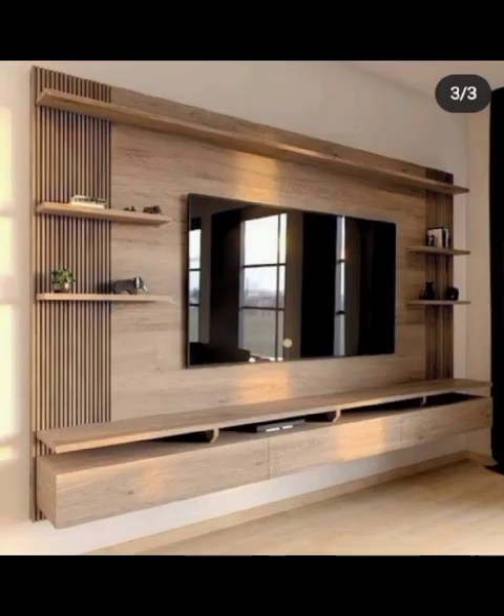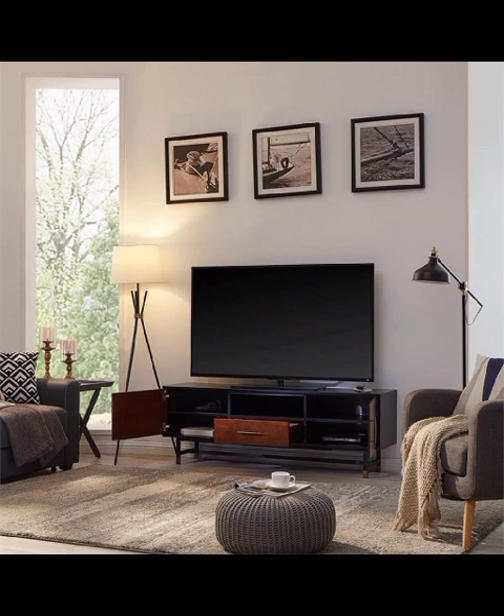From floating shelves to wall-mounted units, we will showcase various configurations that allow you to customize the layout to suit your needs and available space.